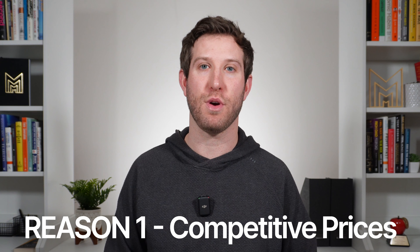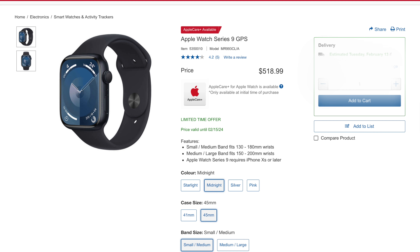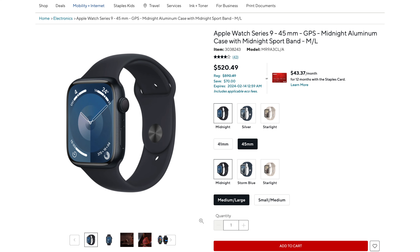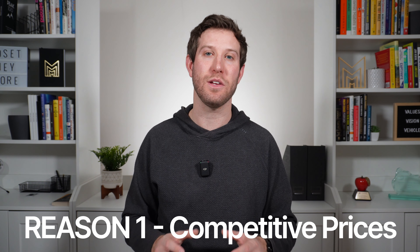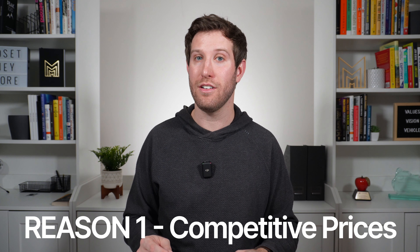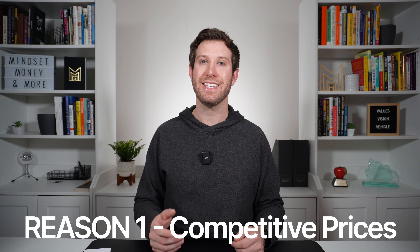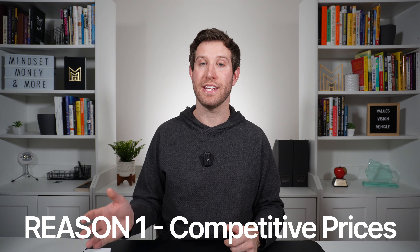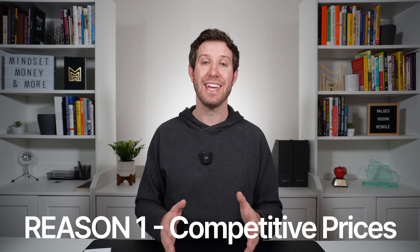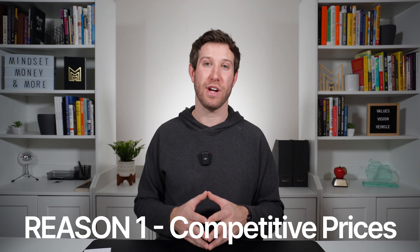Reason number one: competitive prices. Compared to Apple and Best Buy's websites, the Apple Watch was actually 12% cheaper at Costco. On Staples' online website, the watch was on sale for $70 less than listed, but by the time I got to Costco, they had already matched that and the price was just $1 cheaper there than anywhere else. Because of the sheer volume of Apple products Costco sells, they can consistently offer the best price around.